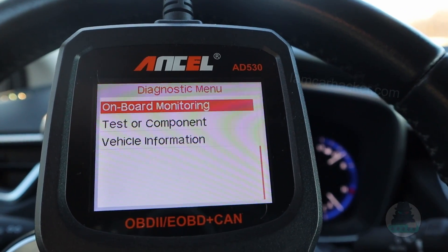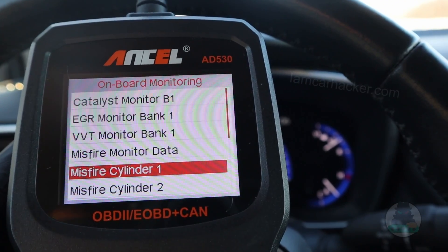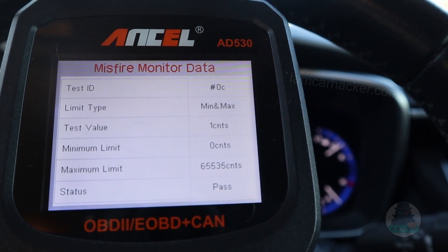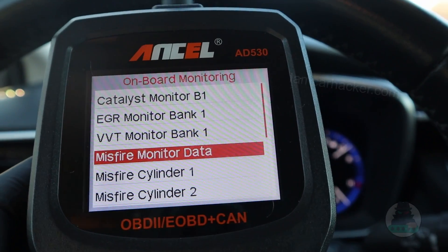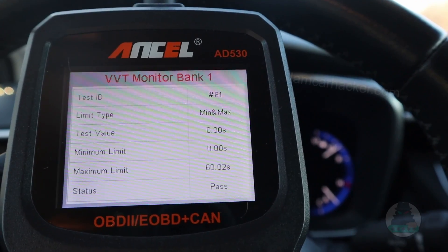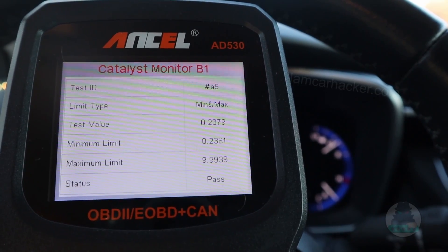Another part of Mode 6 is on-board monitoring. Check it out in the Toyota, because in the Punto it wasn't supported. We have all this additional data — you can check misfire monitor data and see that we don't have any misfires. You can check misfire data for each cylinder separately, and also look at EGR monitor data, variable valve timing, or even catalytic converter monitor data. Everything looks fine.